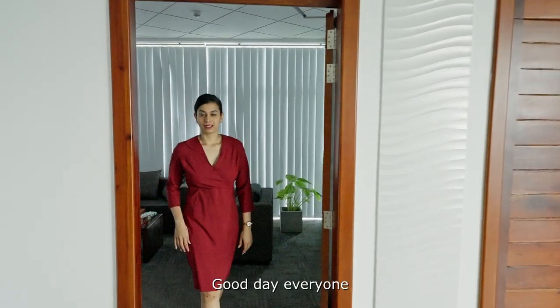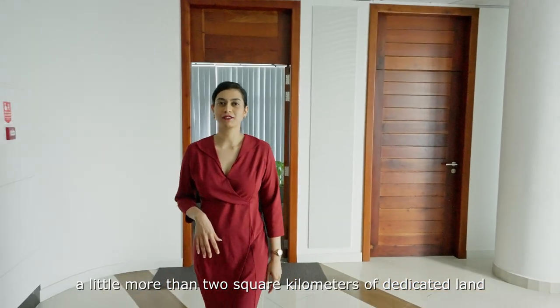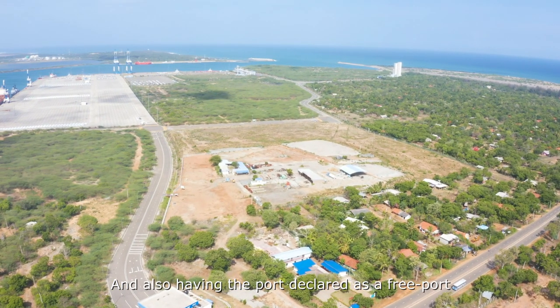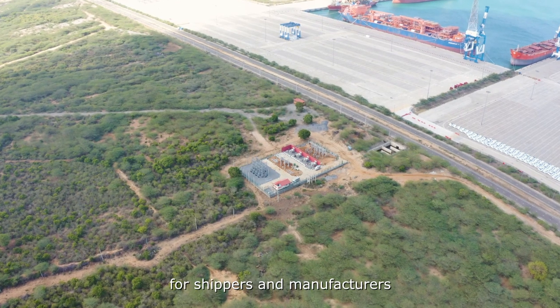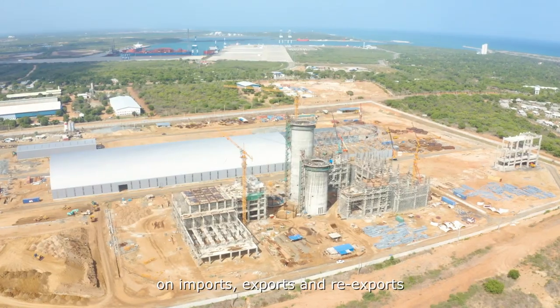Good day everyone. The Port Industrial Park holds a little more than two square kilometres of dedicated land, which is made available for specific industry clusters. And having the port declared as a free port financially eases the burdens in today's fast-moving day and age for shippers and manufacturers to manage their cargo movement on imports, exports, and re-exports.